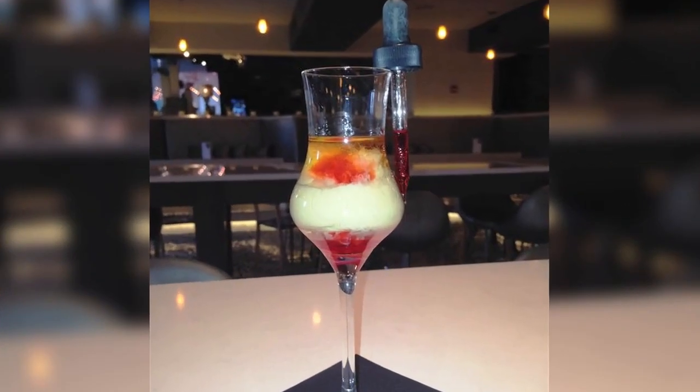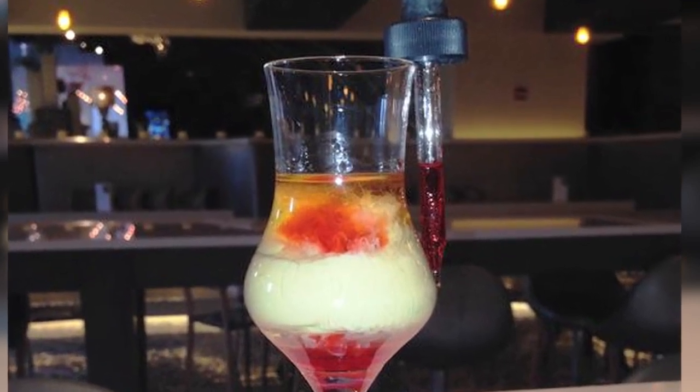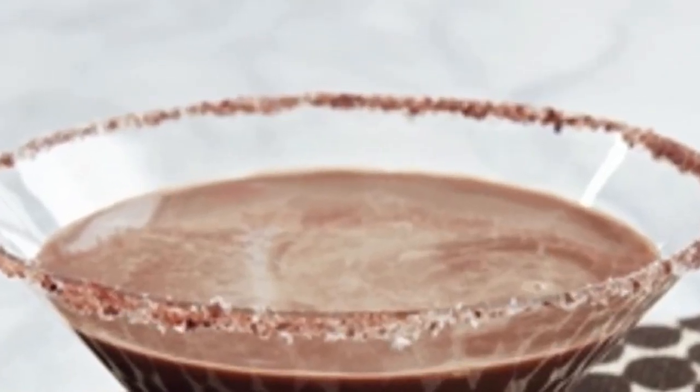3. Dead Embryonic Cell. Well, as gory as this sounds, the recipe is as simple as stacking ingredients one after another in a cocktail glass: white cocoa cream, bourbon, Irish cream, and 5 drops of grenadine.